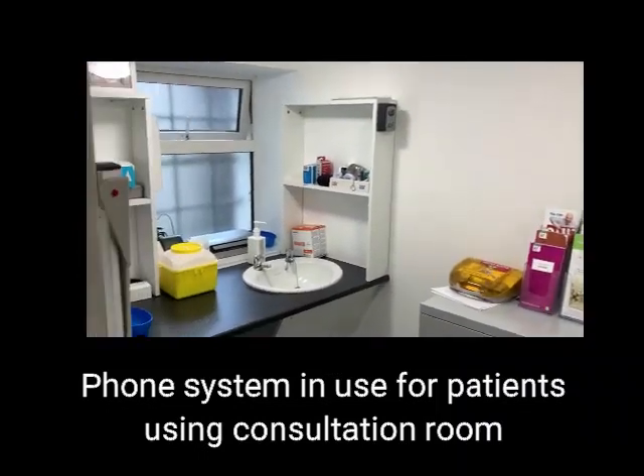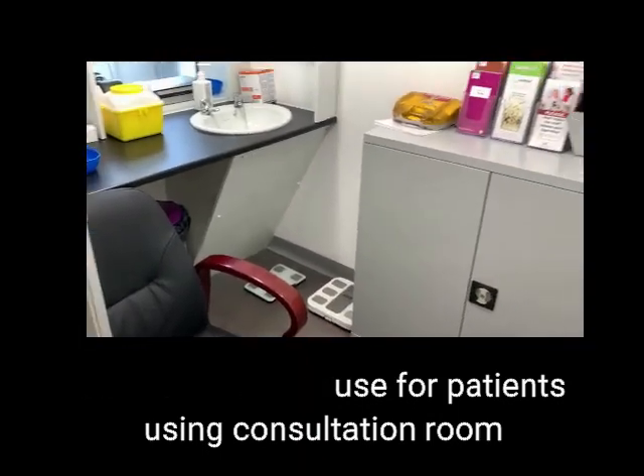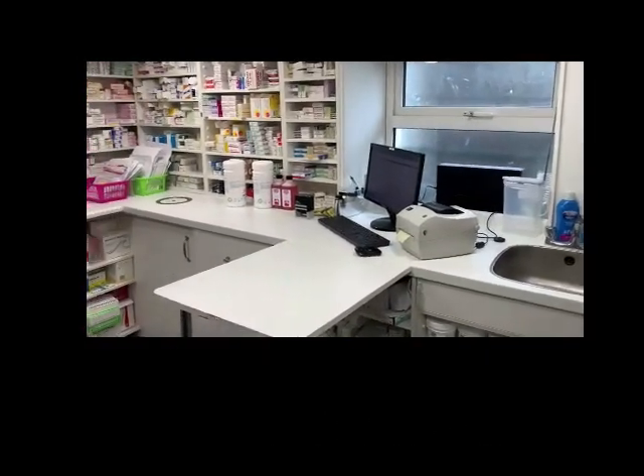We also do methadone and suboxone. We have a camera in the consultation room, which patients are aware of, so we can monitor those patients as required.